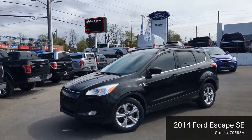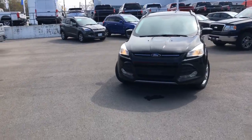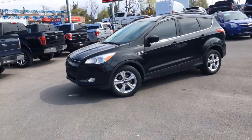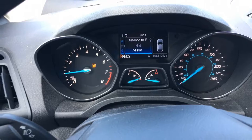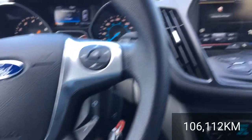This 2014 Ford Escape is a new arrival at Fraser Ford. Under the hood is a four-cylinder EcoBoost engine. It sits on 17-inch alloy wheels. Current mileage is 106,112 kilometers and the design has the driver in mind.